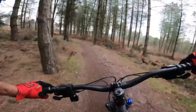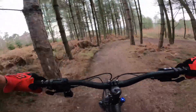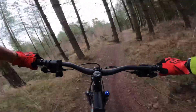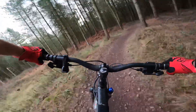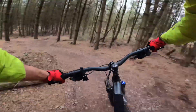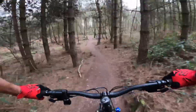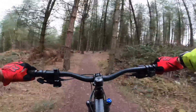Really good today. I'm actually getting warmed up now. I remember this section — there are loads of little drop-offs. Just chuck it into the corners and hope for the best. It's weird — you can be out in the open one moment and then into the woods the next, but it just flows so nicely. I'm going to have to come back again soon.